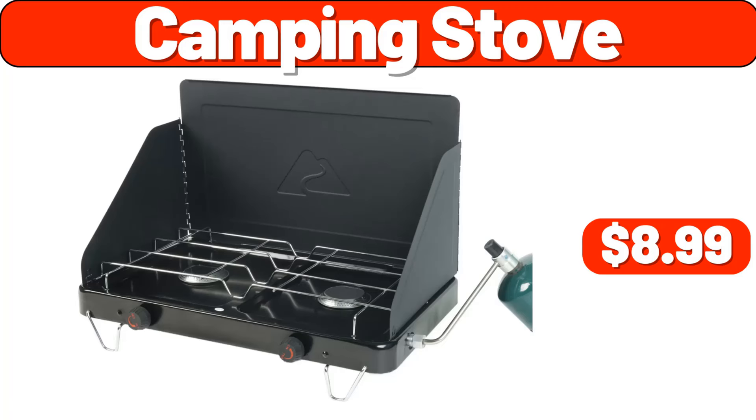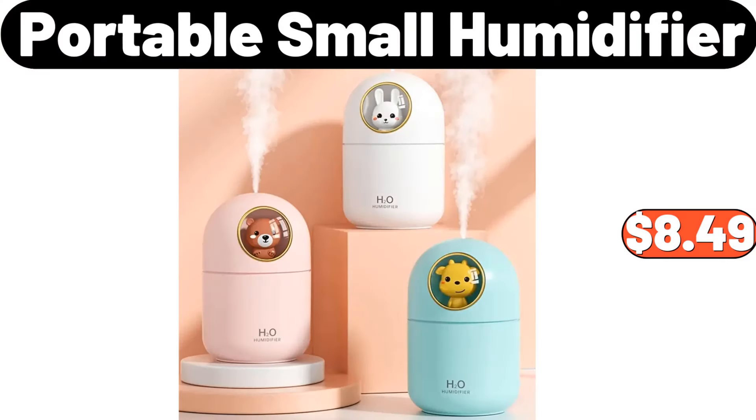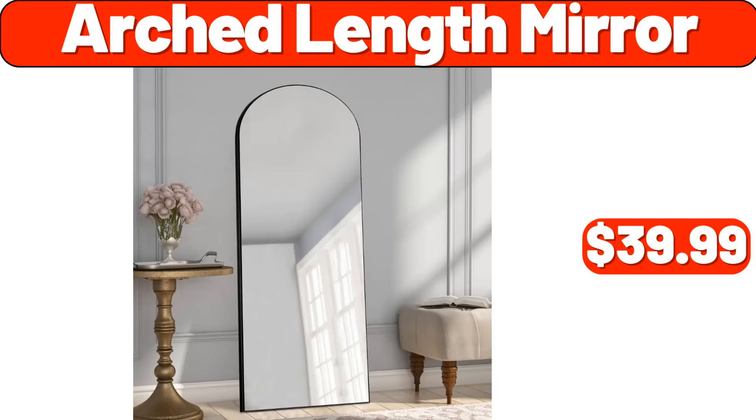Bluetooth headphones, $19.99. Portable small humidifier, $8.49. Invicta Women's Angel black silicone quartz fashion watch, $32.99. Arched length mirror, $39.99. Small electric space heater, $27.98.